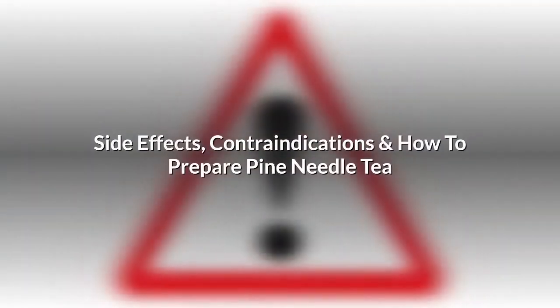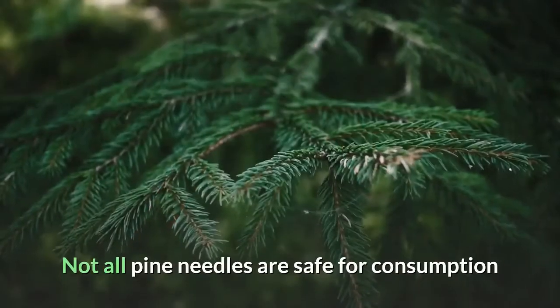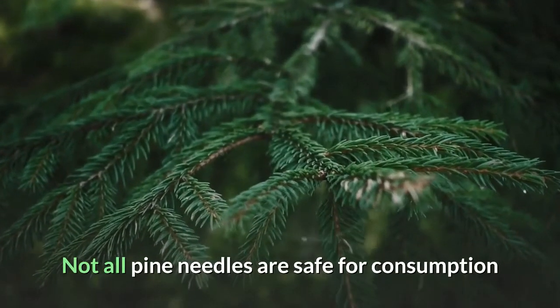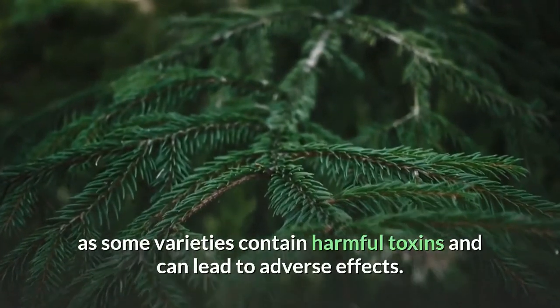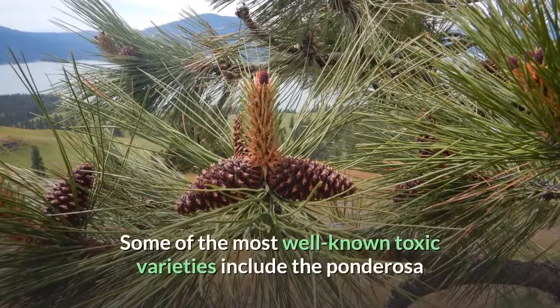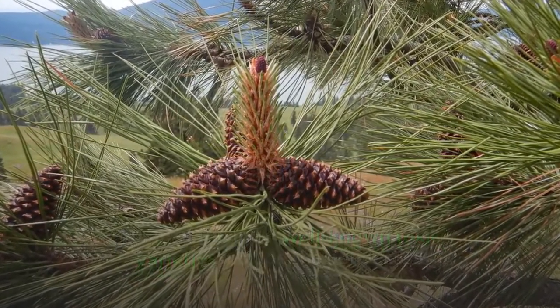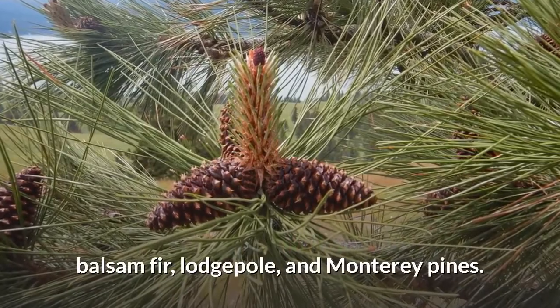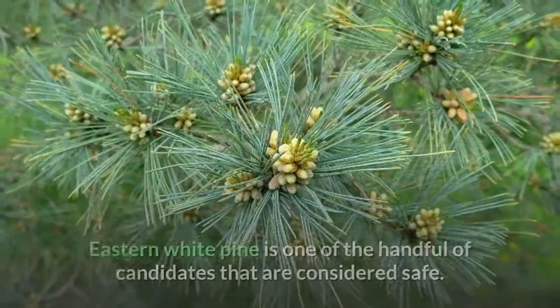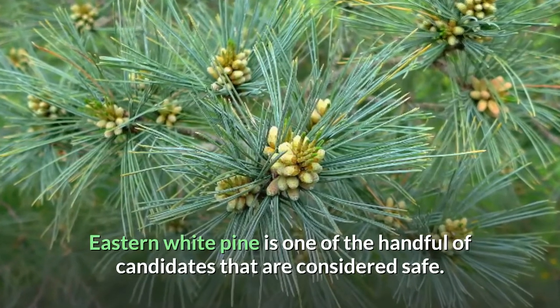Side effects, contraindications and how to prepare pine needle tea. Not all pine needles are safe for consumption, as some varieties contain harmful toxins and can lead to adverse effects. Some of the most well-known toxic varieties include the ponderosa, balsam fir, lodgepole, and Monterey pines. Eastern white pine is one of the handful of candidates that are considered safe.